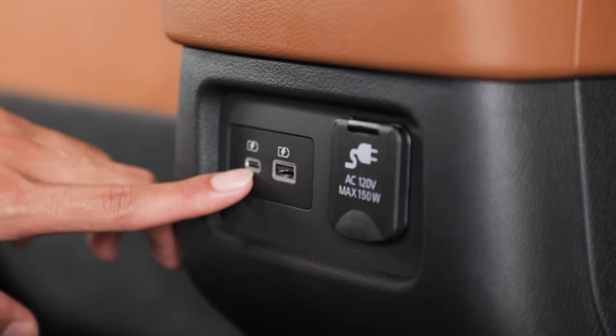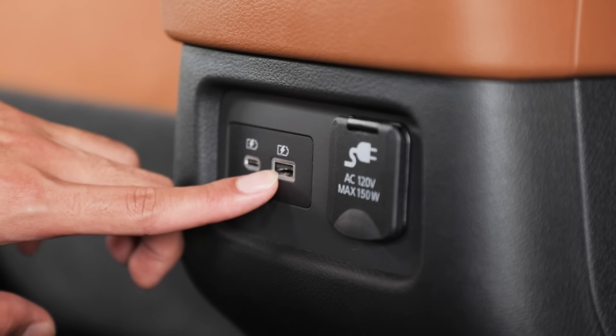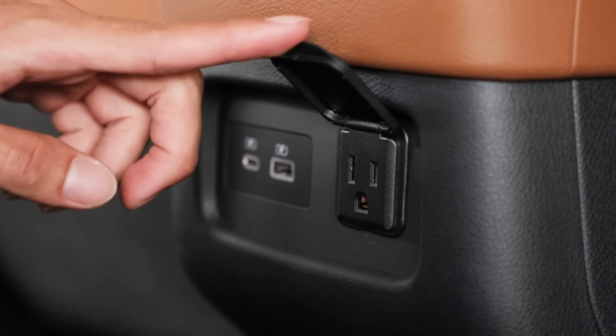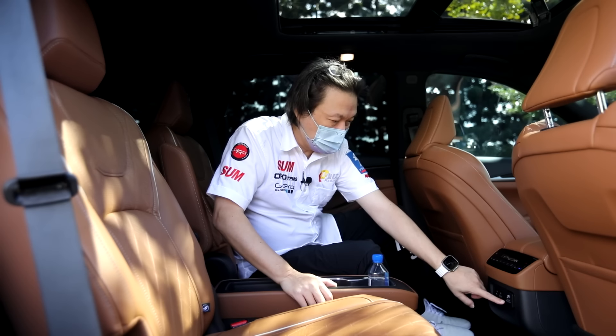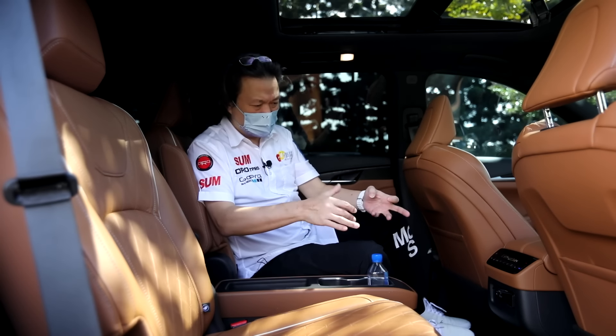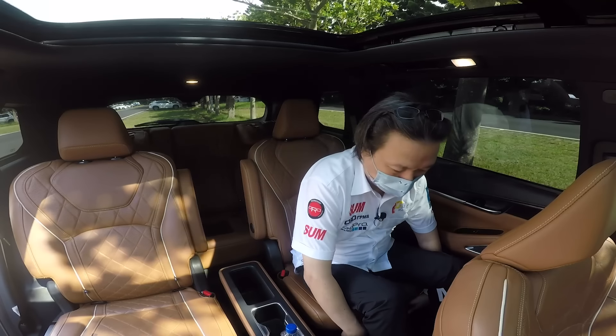後面還有電熱椅，可惜沒有通風椅，上面有一個空白鍵，這應該是通風椅的開關，在台灣可能原廠就把它拔掉了。下面還有一個Type-C、一個USB充電，以及一個可以供應最大150W的傳統電源插座，非常貼心，一般簡單的電腦充電應該是可以。然後你看它椅墊電動滑移。